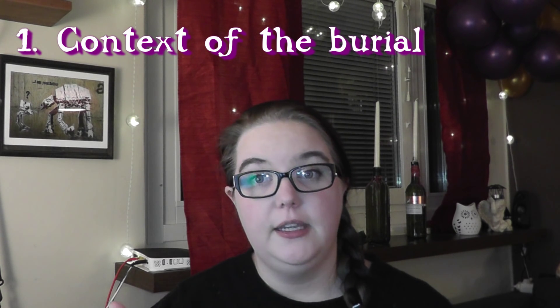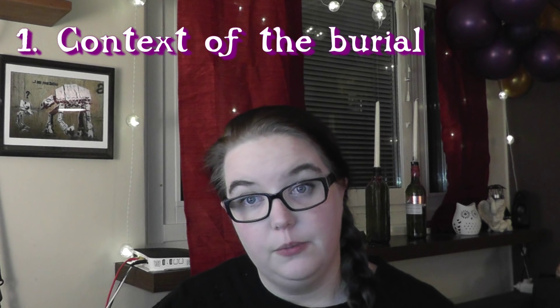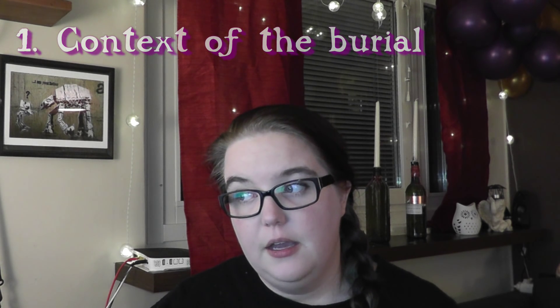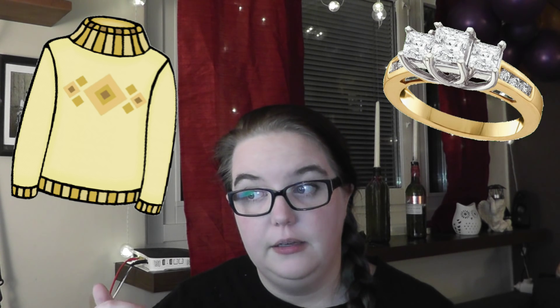The first method is looking at the context and finds in the grave aside from the physical remains — so we're talking jewelry, clothes, any kind of grave goods really — and trying to make an interpretation from that.